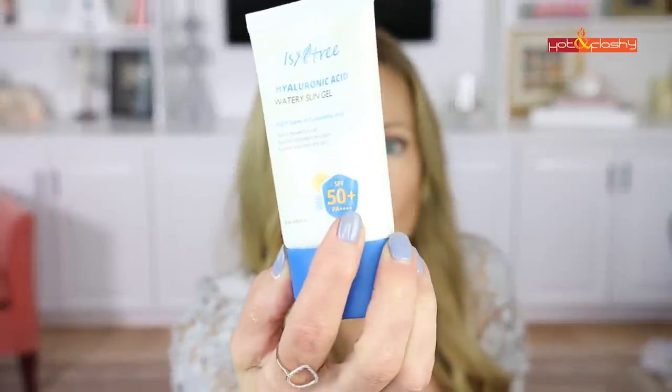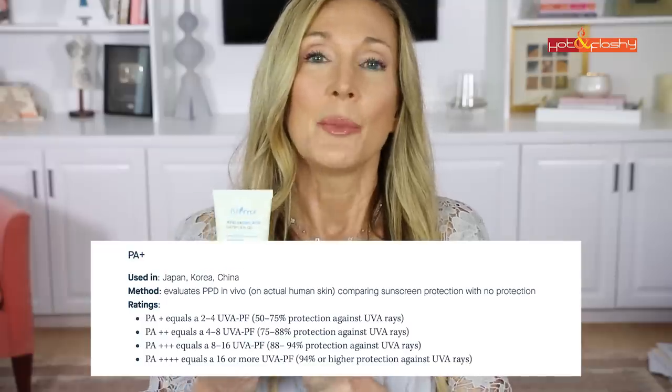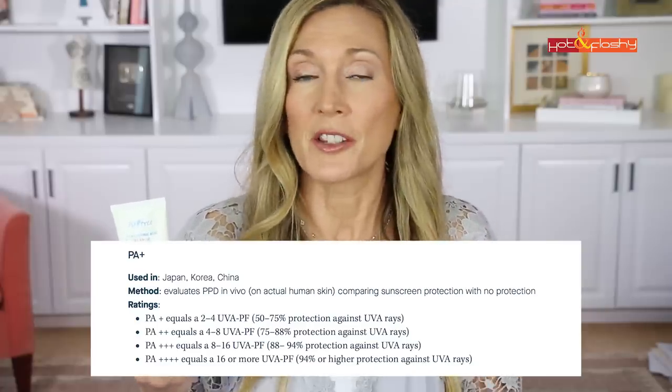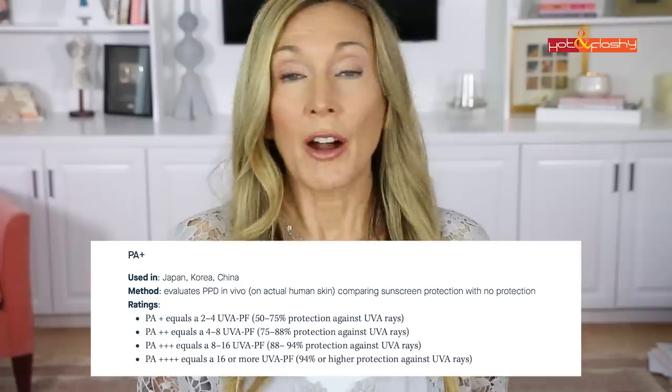On some sunscreens you'll see a PA plus rating. The PA system was developed in Japan and is based on a test that looks for skin browning. This test isn't universally accepted — it depends on whether your skin would brown or not. A PA+ rating means some UVA protection, PA++ a little more, PA+++ more, PA++++ the maximum. Some US manufacturers are now having their sunscreens tested for UVA coverage and using this system.